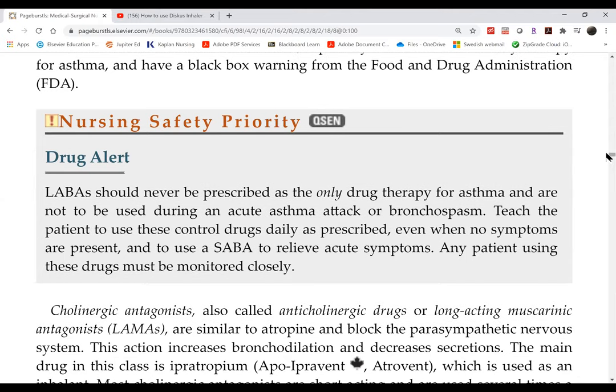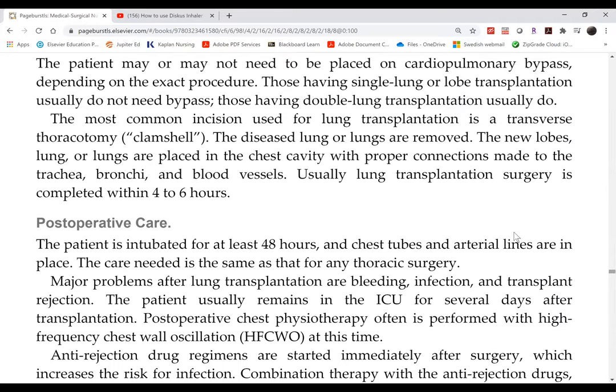Asthma will not be tested in this course because it primarily begins in childhood and is covered in pediatrics. The focus here remains on COPD. Cystic fibrosis is also a pediatric topic and will not be tested here.